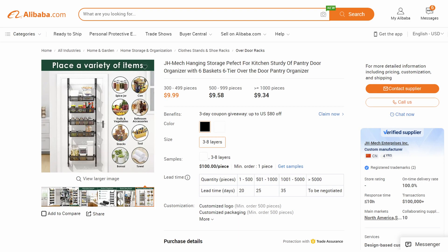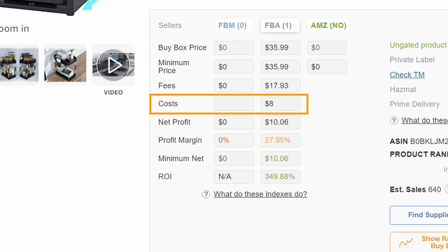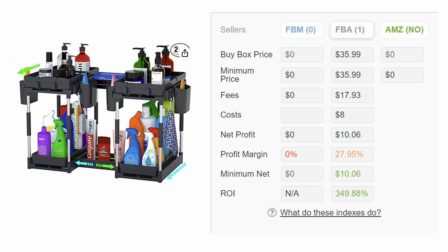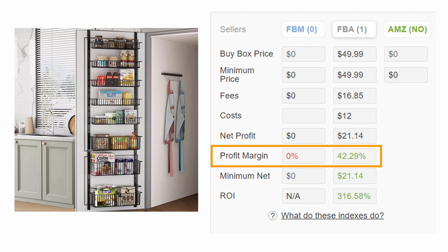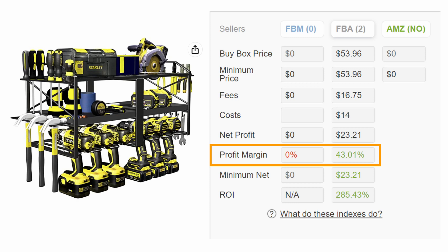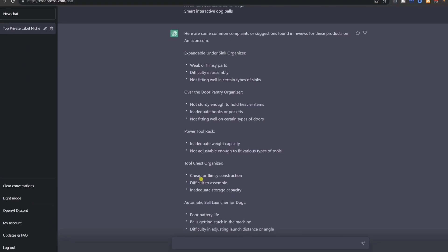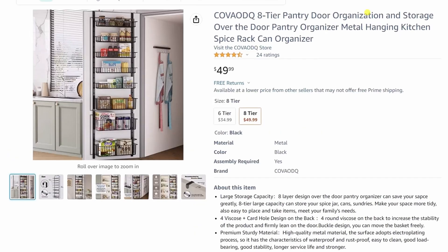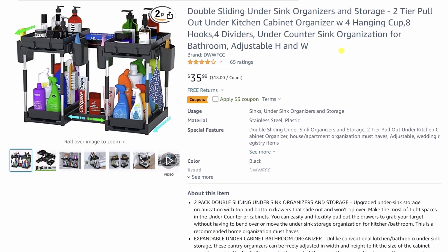Then I found a matching supplier for each of these just to get the cost for our profit calculation. For each, I drop it in with an international shipping adjustment, and you can see the potential profit margin. For the under-sink organizer, I generally want this initial profit calculation to be above 40%. You can see the same for the over-door pantry organizer, the wall-mounted tool organizer, and lastly the tool chest organizer.